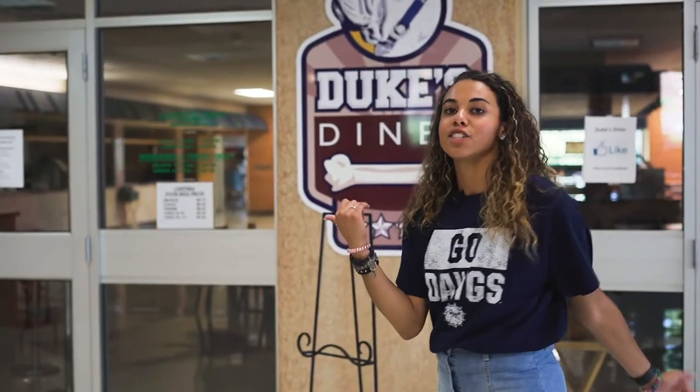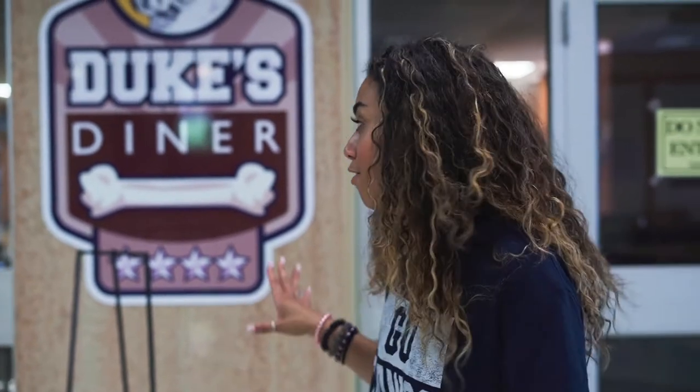Duke's Diner is our buffet style eating option. I like to describe this as more of our home cooked meals — your meatloaf, chicken fried steak, mashed potatoes, things like that. It's all you can eat so once you get in there you can eat however much you want. They're always going to have ice cream, potato bars, salad bars, all of that fun stuff.